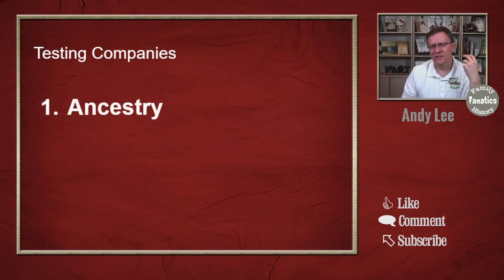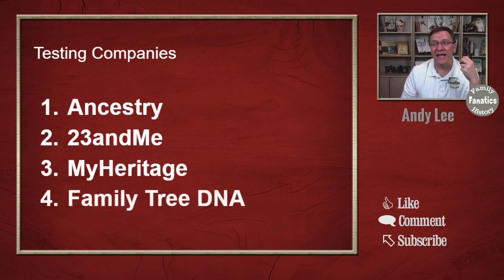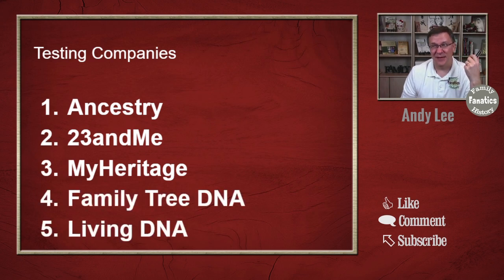Another question you may ask is: if I'm taking an autosomal test, do I need to test with the different companies that offer these? There are several companies that offer these. For genealogy, usually we're talking about Ancestry, 23andMe, MyHeritage, FamilyTreeDNA, and LivingDNA. You may be thinking, why would I need to look at more than one of them? Because if it's an autosomal test, all of them are offering autosomal tests — isn't that the same thing?